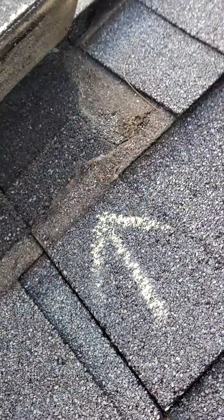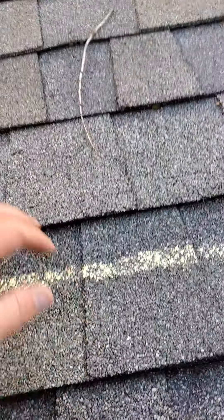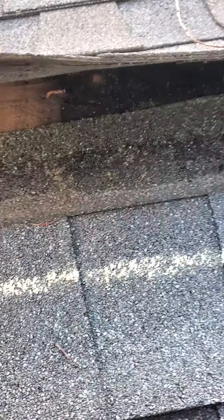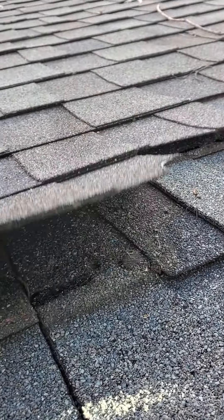This is really crazy. There's actually a nail laying in there sideways — not sure if you can see that. This shingle is completely ripped right here, and the bottom part of the other shingle is sticking out from underneath — so this is literally torn in two.